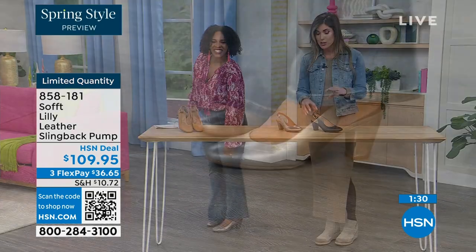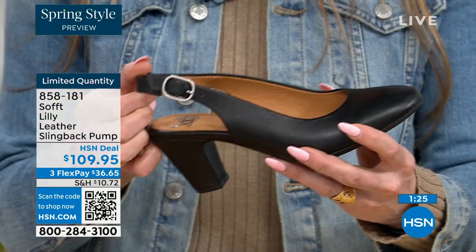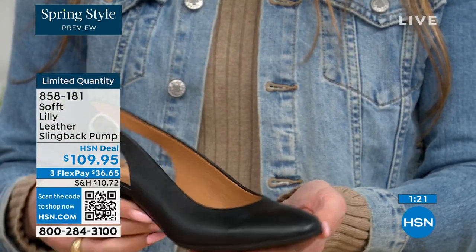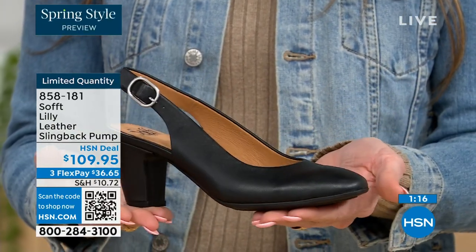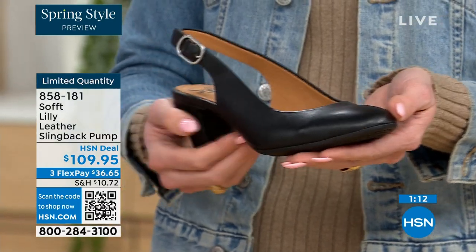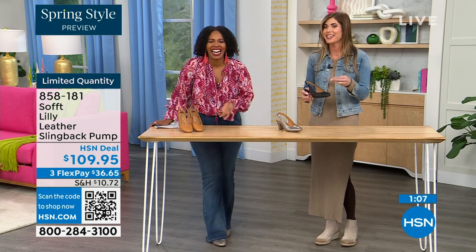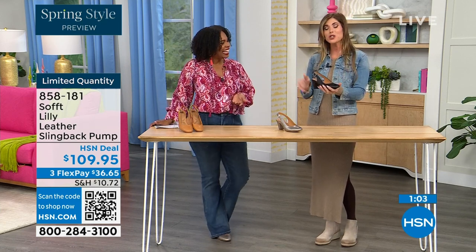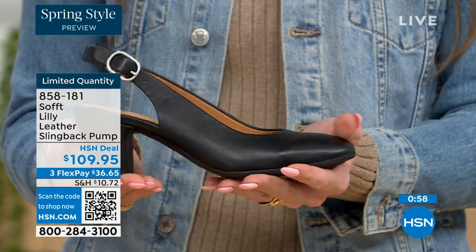With these slingbacks, even though they have the adjustable strap with goring stretch, these are a slip-on. Once you adjust it to you, you slip right into them without having to adjust the strap every single time — it's almost like that favorite pump you can just slip your foot right in. You're not doing a million buckles. Once you've set it to you, you slip your foot in and you're good to go. You don't have to keep undoing and readjusting it.